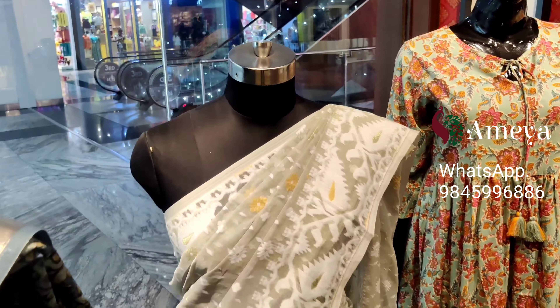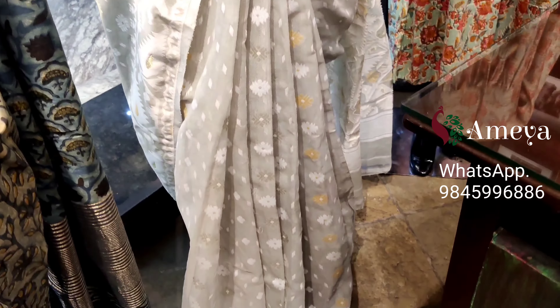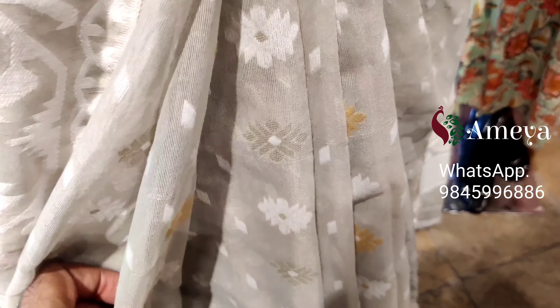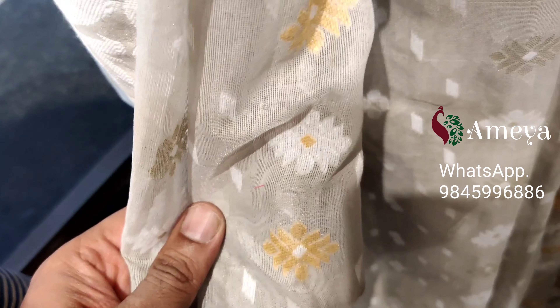Moving on to the second mannequin, here we have this beautiful jamdani saree — a muslin jamdani saree. It's got very beautiful weaving all over the body of the saree, with beautiful diamonds and florals all over, in two shades: white and mustard.